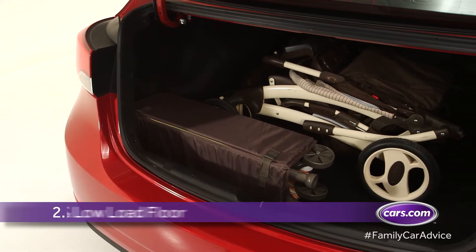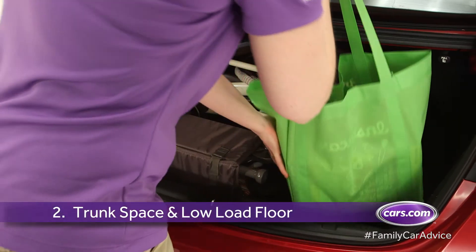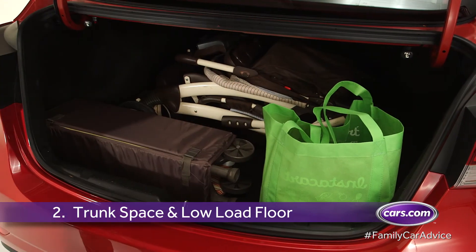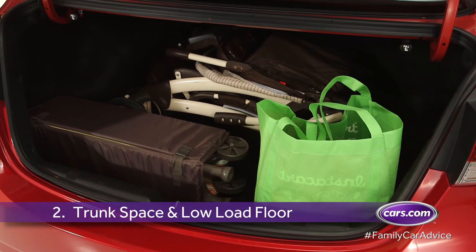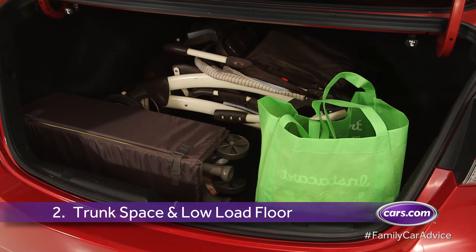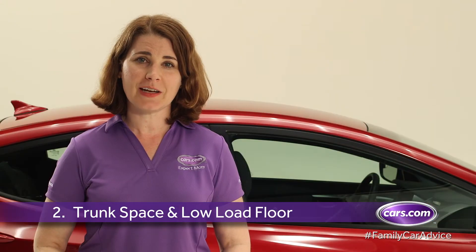Because you're hauling kids, you're probably also hauling lots of gear. The Elantra's roomy trunk can handle everything from a stroller to a portable crib, unwieldy sports equipment, or even the weekly grocery run. The low load floor also makes lifting gear into the trunk as easy as moving a sleeping baby.